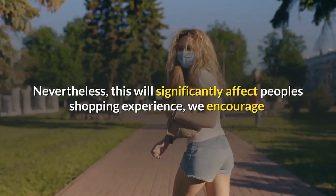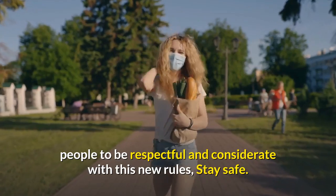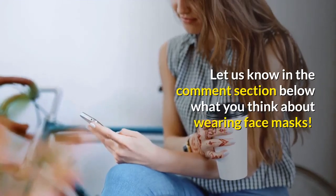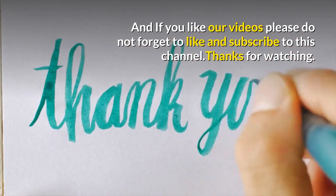Nevertheless, this will significantly affect people's shopping experience. We encourage people to be respectful and considerate with these new rules — stay safe. Let us know in the comment section below what you think about wearing face masks. If you like our videos, please don't forget to like and subscribe to this channel. Thanks for watching.